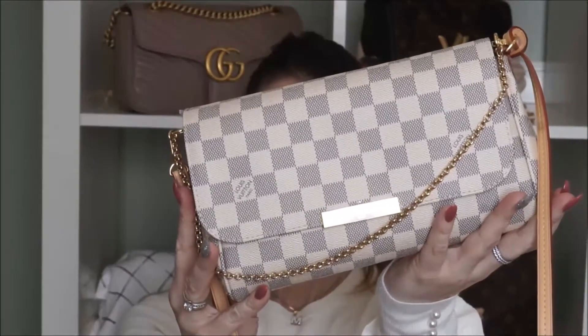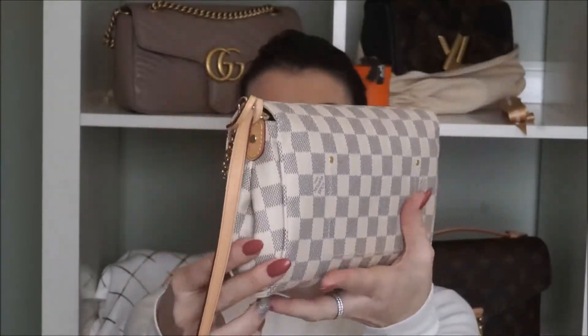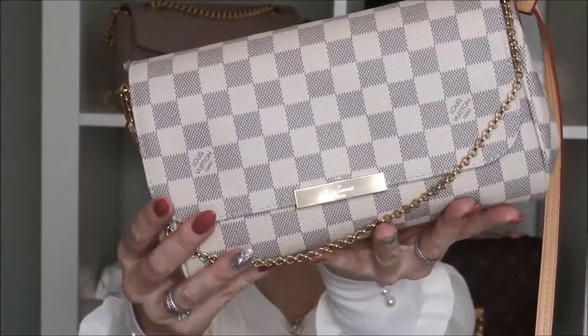This is the MM Favorite in Azur. It comes in PM and MM — mine is in MM. I bought this one last year. There's no color transfer at all. It comes with this vachetta, which you can hook off if you want. The chain can also be unhooked on one side. You can put the chain over here and use it. The hardware and stickers are great — I think I still have the plastic on the stickers.